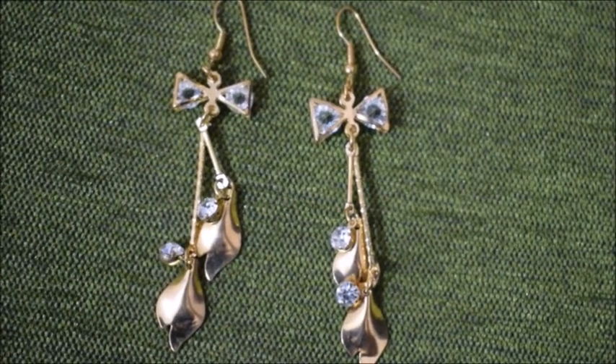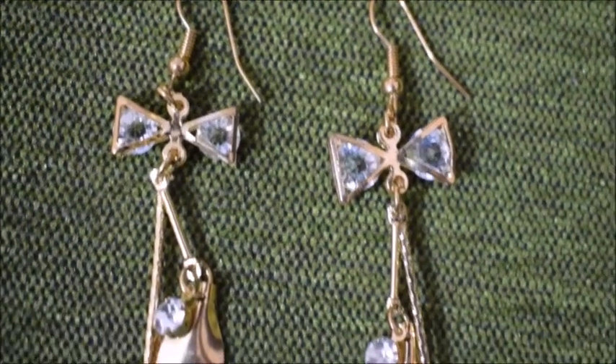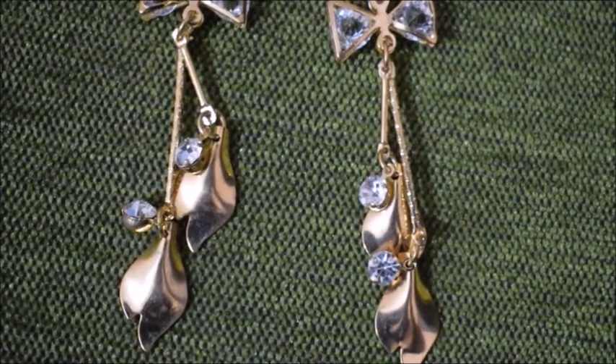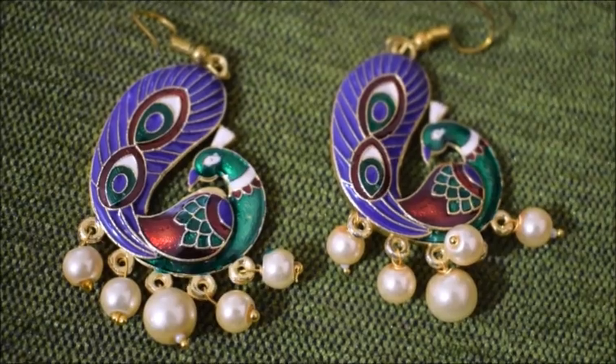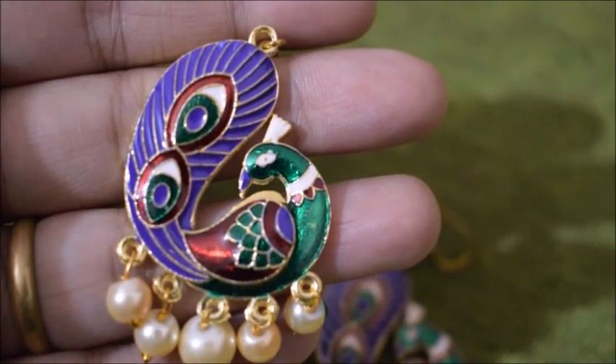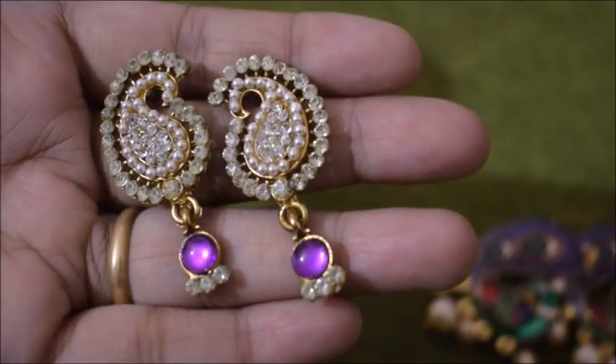I also have this long earring — I don't generally wear long earrings but I love the material and the price. And I have another peacock-shaped one — I think I just love peacocks! Then this colorful one is really beautiful and is the last one in the collection.